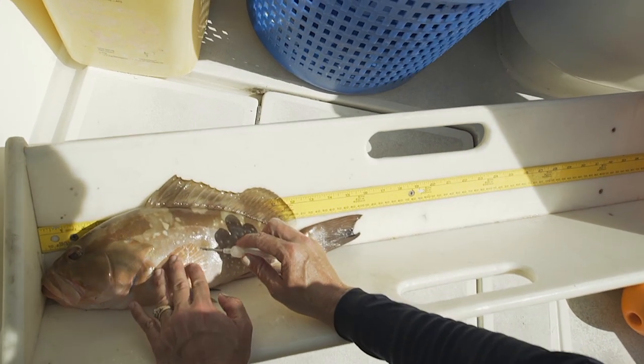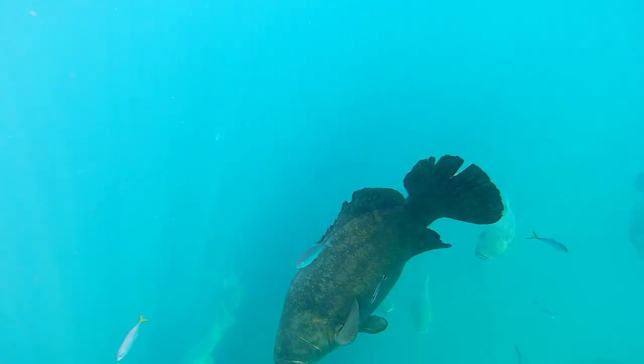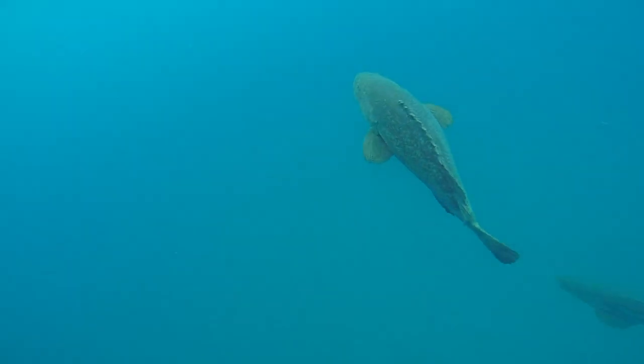There are large venting tools you can use to vent a goliath grouper at the same exact spot you would use on any other grouper. It just gives you a little bit more depth to get through that giant fillet and actually puncture the swim bladder, allowing some of that gas to escape.